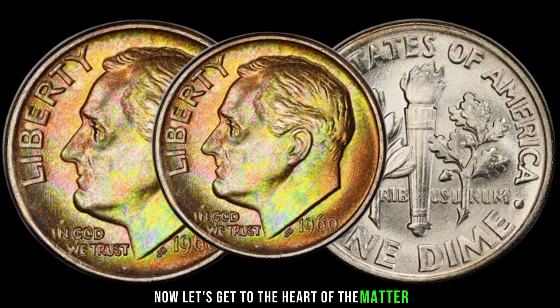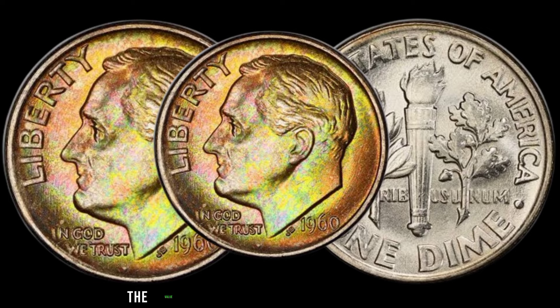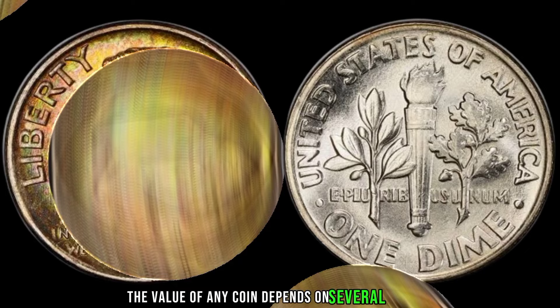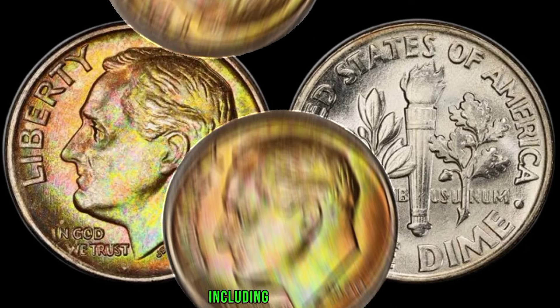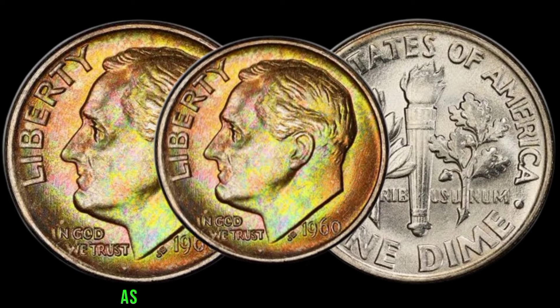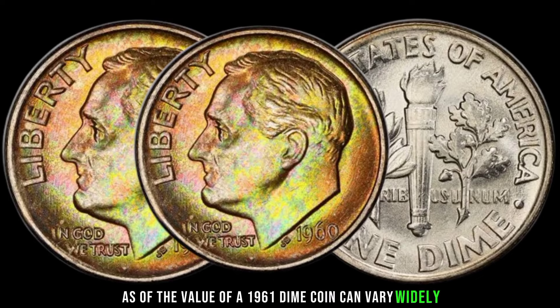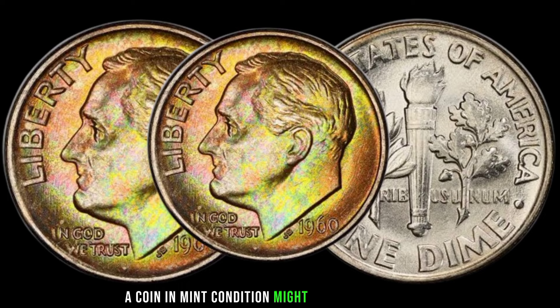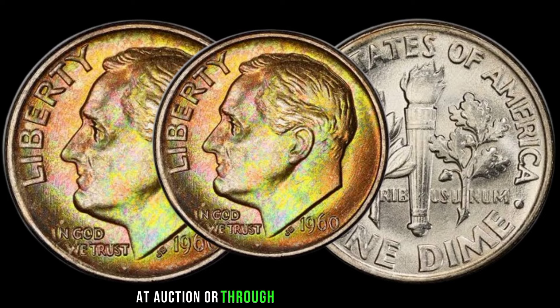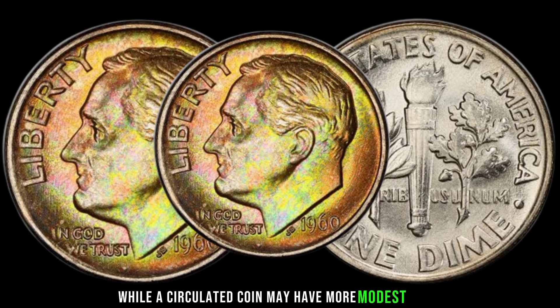How much is the 1961 dime coin worth? The value of any coin depends on several factors, including its condition, rarity, and demand among collectors. The value of a 1961 dime coin can vary widely. A coin in mint condition might fetch a higher price at auction or through a reputable coin dealer, while a circulated coin may have more modest value.